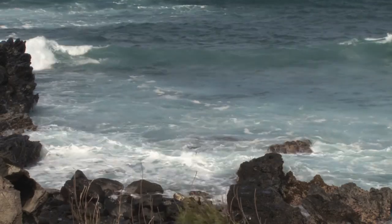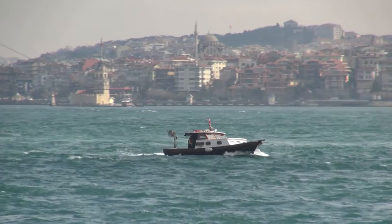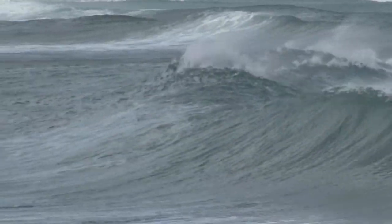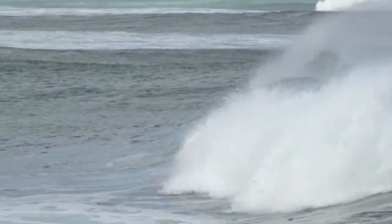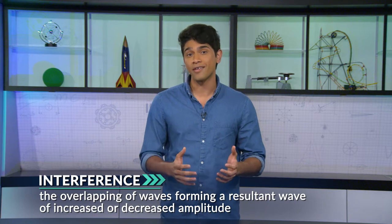Let's check out some waves you can see to explain how waves behave. Waves in the ocean can be quite a challenge for anyone steering a ship, especially if those waves are hitting the ship from several directions. When waves collide with each other, they can make bigger waves or smaller ones. Light waves and sound waves do the same thing. It's what we call interference, when waves overlap or come together.